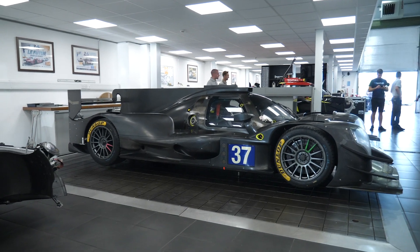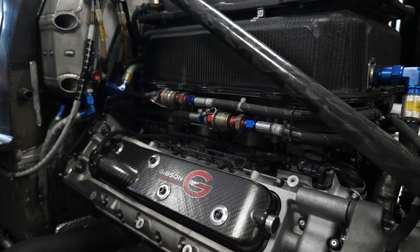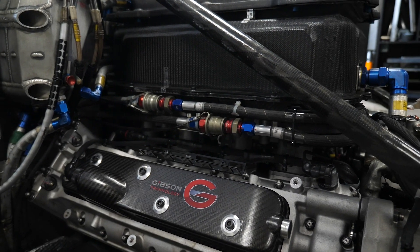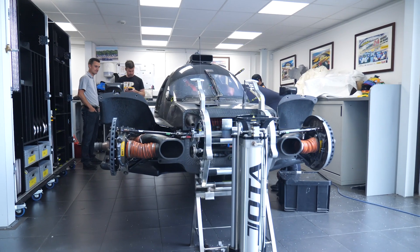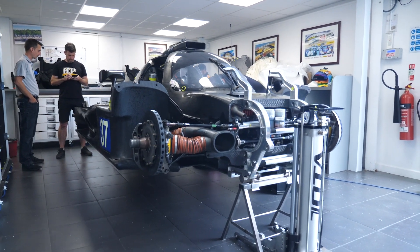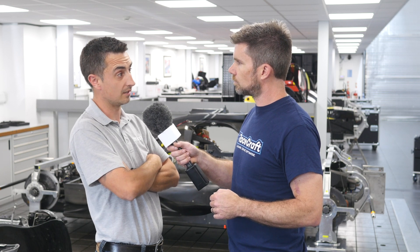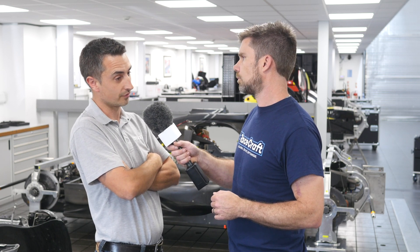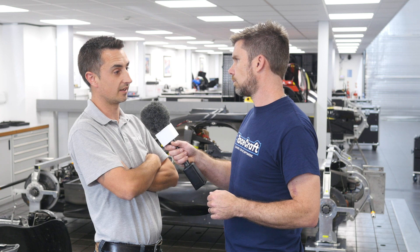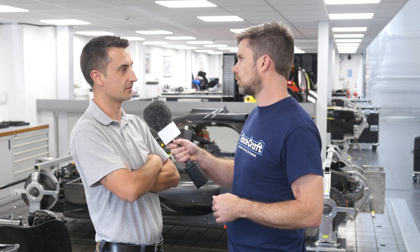You're dealing with a controlled chassis and a controlled engine — it's the same engine for everyone in the P2 category. There are four main chassis manufacturers, of which we run the Orica 07. It's a cost-cap car, and any decent race team going to Orica should be able to buy that car for the cost-cap price of around €480,000.